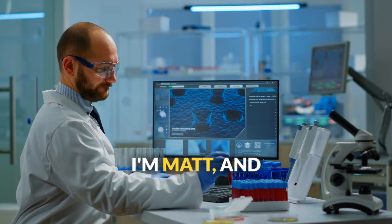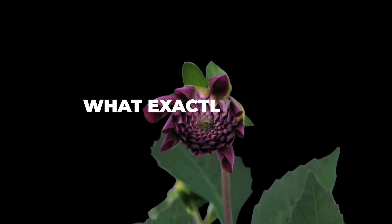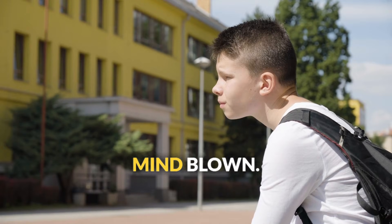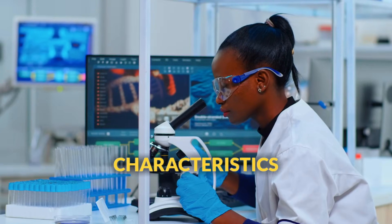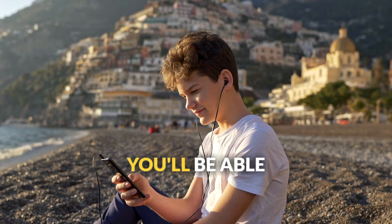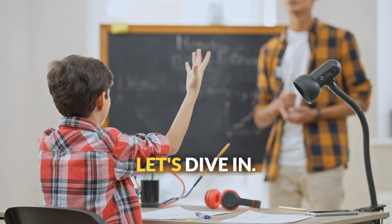Welcome to Seismic. I'm Matt, and today we're tackling one of the biggest questions in all of science: what exactly makes something alive? You might think this is an easy question, but get ready to have your mind blown. Scientists have spent centuries figuring out the characteristics that all living things share, from the tiniest bacteria to the biggest blue whale. By the end of this video, you'll be able to settle any debate about what's alive and what's not.